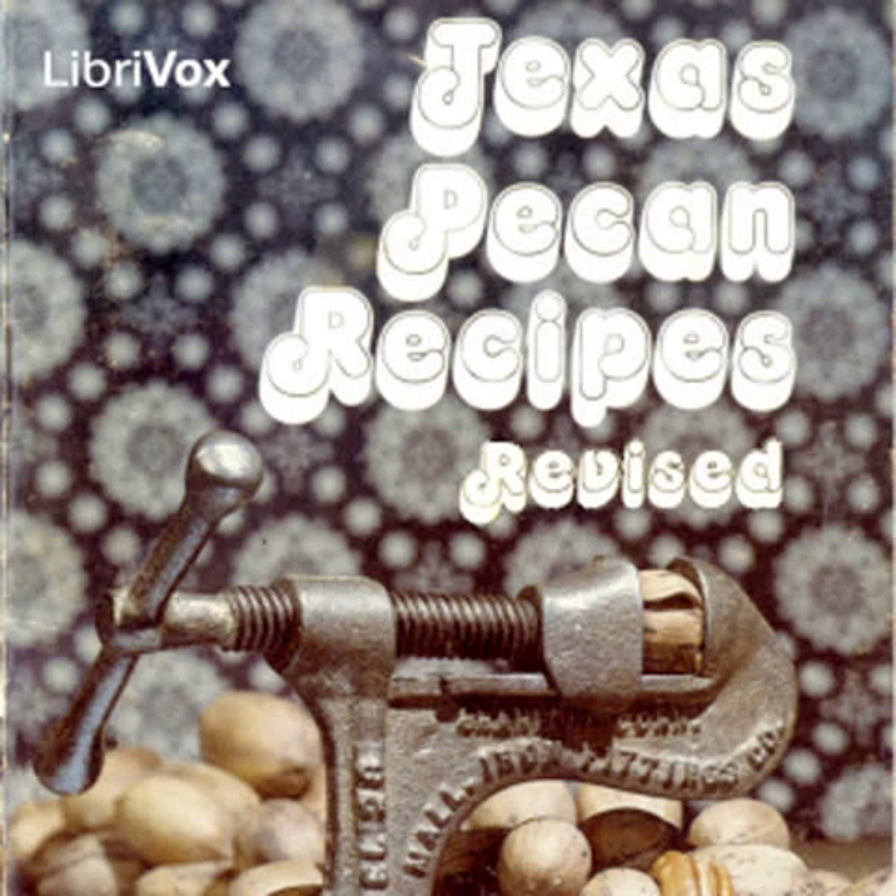End of Texas Pecan Recipes Revised by Texas Department of Agriculture.